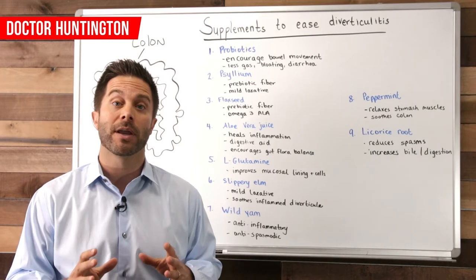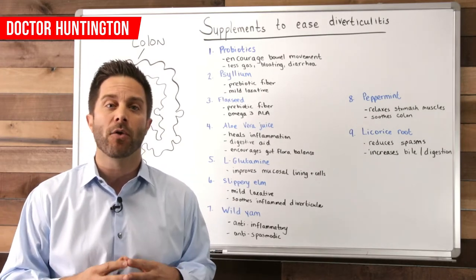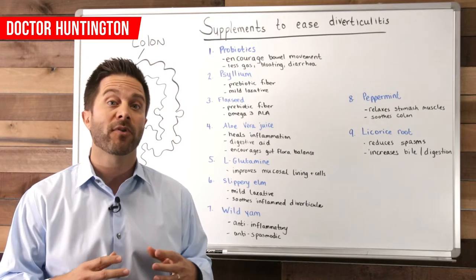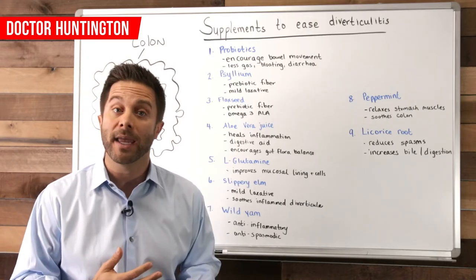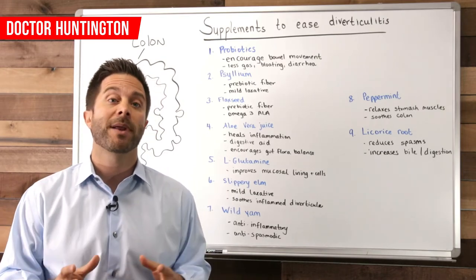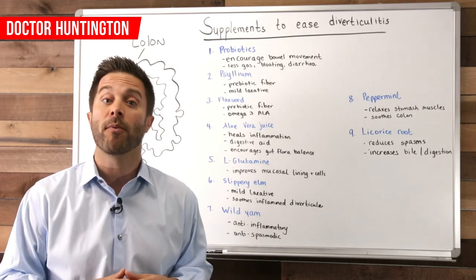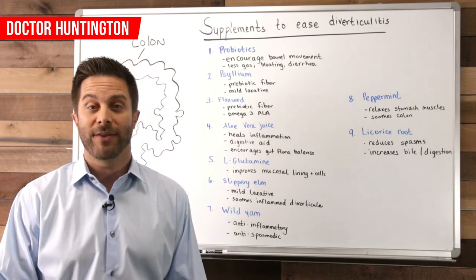The key here is preventing colon stress in the first place. To learn more on that, watch my video called Aging with a Healthy Colon. But if you do develop diverticula, flare-ups can be managed and even prevented by eating a healthy diet that's low in carbohydrates, exercising, and supplementing with some or all of what I've covered in this video. I hope you find those suggestions helpful for yourself or somebody that you know, and I'll see you in the next video.